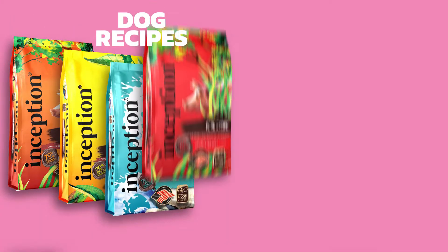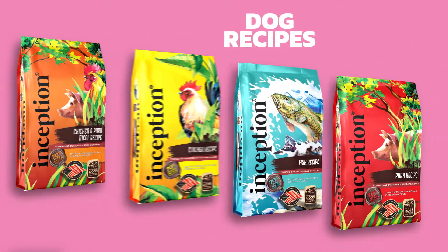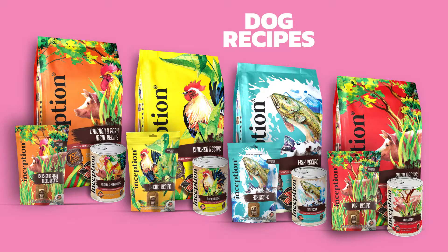Inception Pet Foods has four recipes for dogs and three recipes for cats. Our recipes for dogs include chicken recipe, pork recipe, chicken and pork recipe, and fish recipe, each available in dry, wet food, and delicious treats.